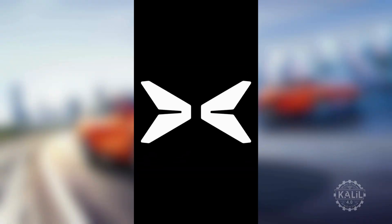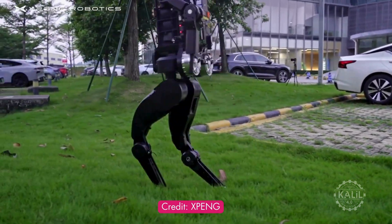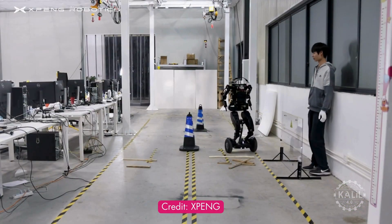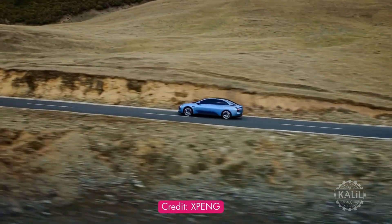He said the robot will be showcased during Xpeng's Tech Day in October. Xpeng announced the PX-5 in 2023 and previously shared footage of its prototype. Xpeng built the robot using its advanced technology that also powers their self-driving cars.